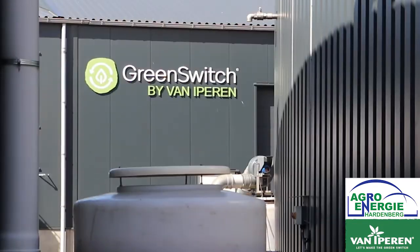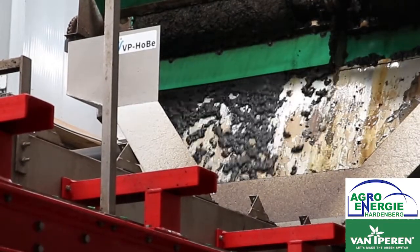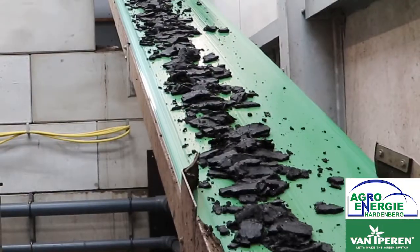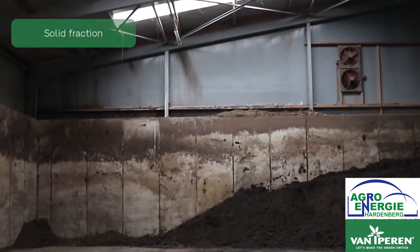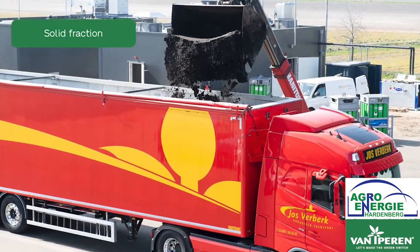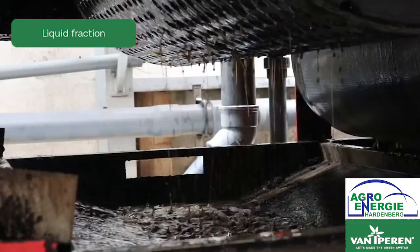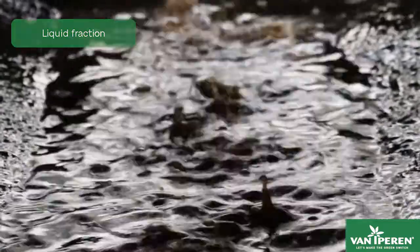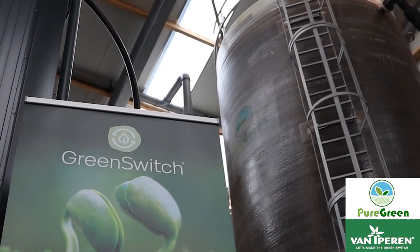So what is the link between the biogas industry and Green Switch? At the end of the production process of biogas and electricity, a product called digestate remains. This is being split into two fractions: a solid fraction and a liquid fraction. The solid fraction is traded to growers within Europe as a high-phosphate fertilizer. The liquid fraction, because of its low content of nutrients, is a high-cost byproduct for the biogas industry to dispose of. This is where the Green Switch process starts and supports the biogas installation industry.